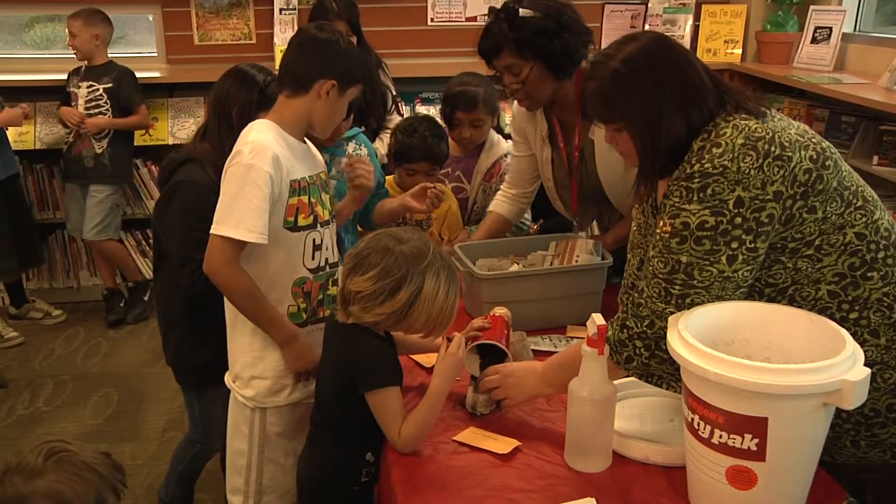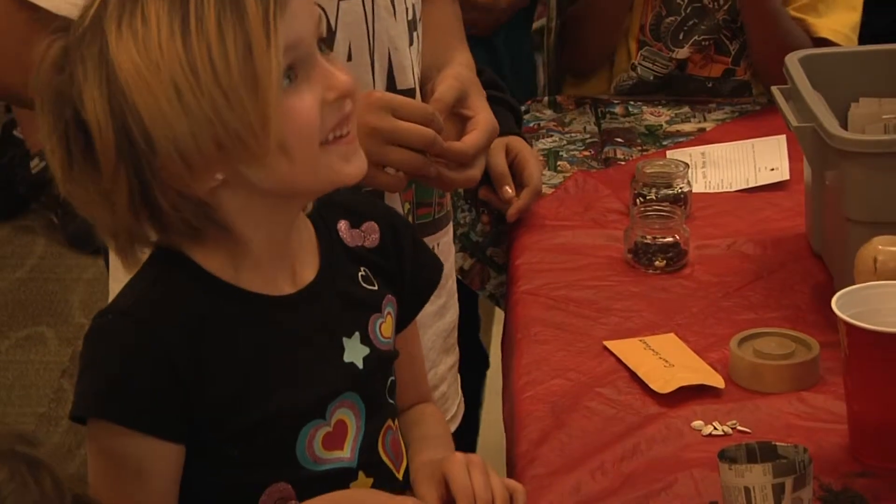Studies show that for children, they will eat more vegetables if they know and have had a hand in growing them. That's a great answer to a lot of the health problems that the country is facing.